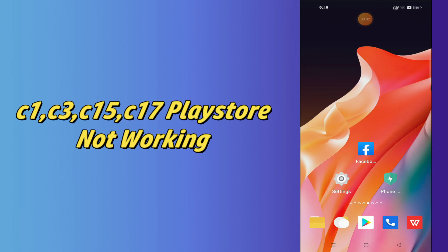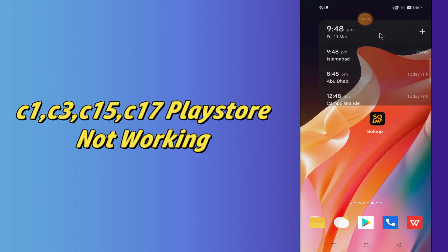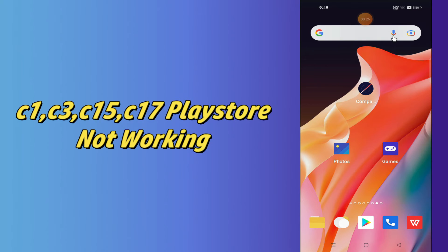Hello everyone, today in this video I'm going to show you how you can fix the Play Store not working issue in your device — Realme C1, C3, C11, C15, and C17. If you're having this Play Store problem, I'll tell you a few tips and tricks that you can use to fix it. If you are new to my channel, don't forget to subscribe and press the bell icon. Watch the complete video and learn how you can fix it.